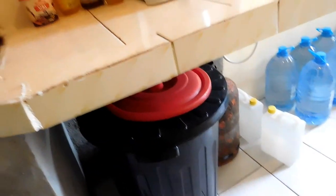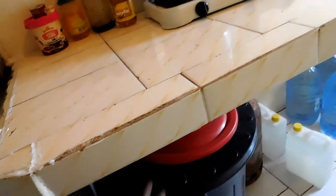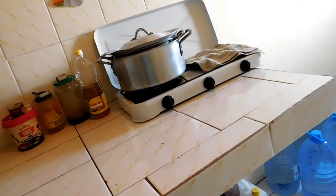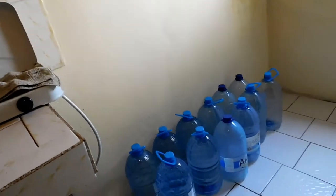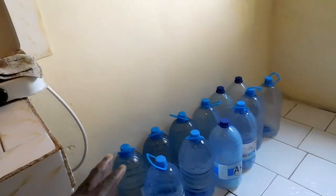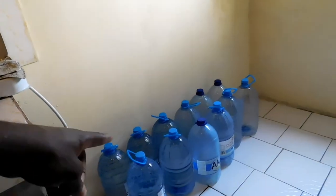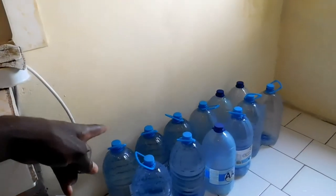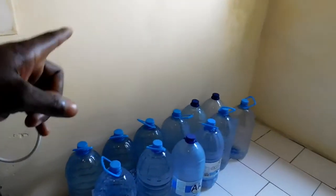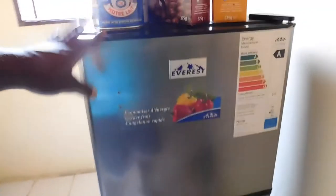Down here we got a big water drum to store water, because water doesn't always flow — sometimes they cut it off for two or three days before it comes back. We also got some jars. We don't drink from the running tap, so we always buy mineral water. These jars are ones we drank mineral water from, and we use them to store tap water in case there's none running.